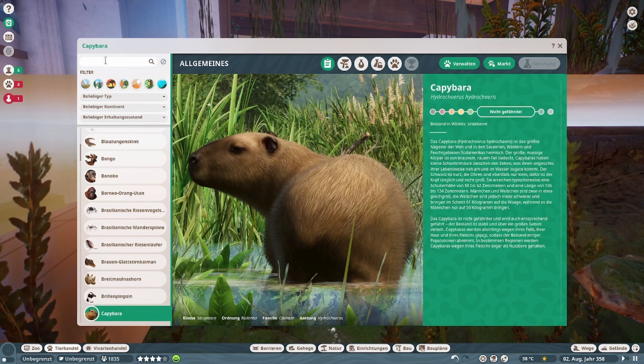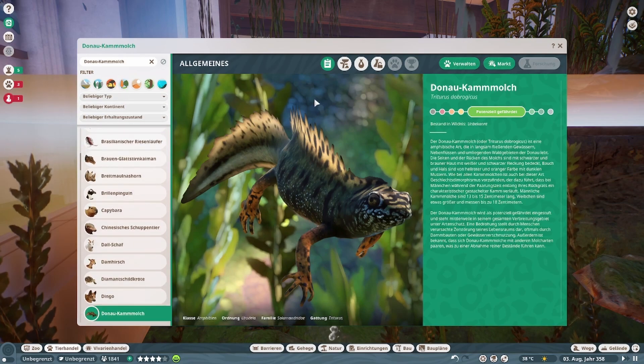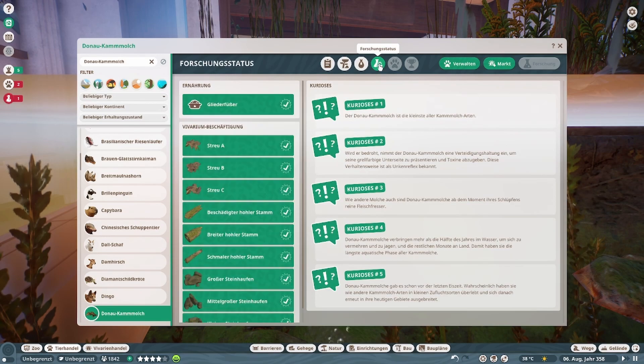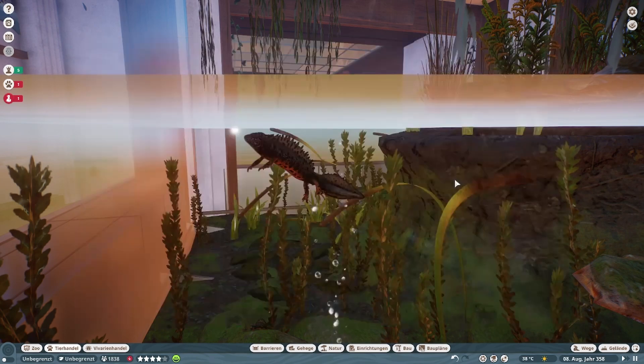Und das andere, was dann noch neu gekommen ist mit dem DLC und dem Update. Hier sieht man ihn schon — kommt aus Europa, ein bis sechs Tiere. Vivarium eben. Lustige Geselle. Und das waren die Tiere vom DLC.